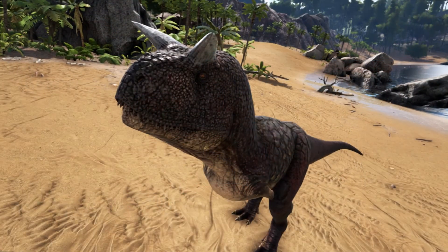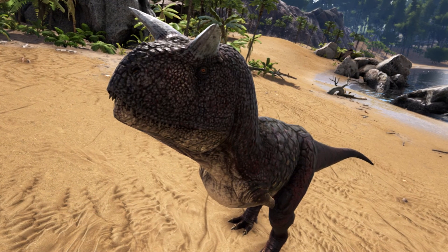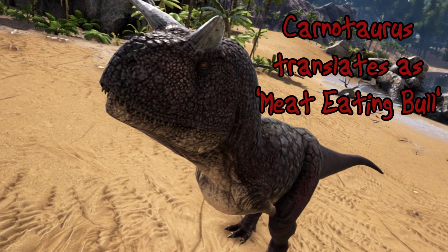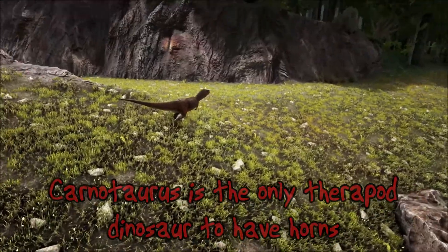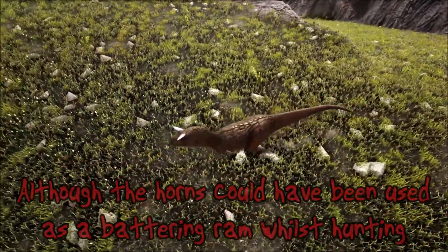The Carnotaurus had two short horns on its head just above its eyes, and it's these horns that give the dinosaur its name. Carnotaurus translates as meat-eating bull. Carnotaurus is the only theropod dinosaur to have had these horns.